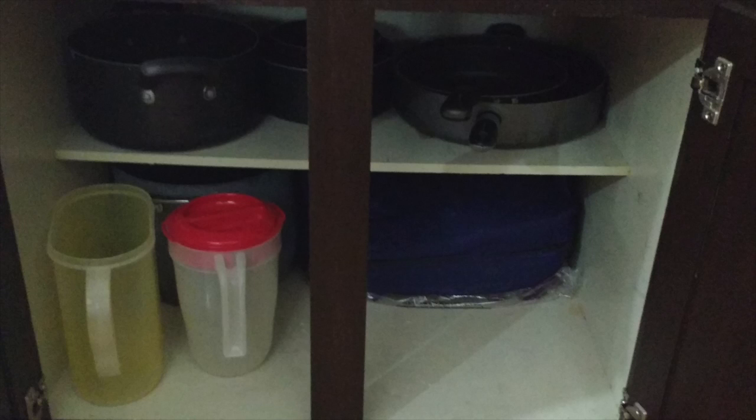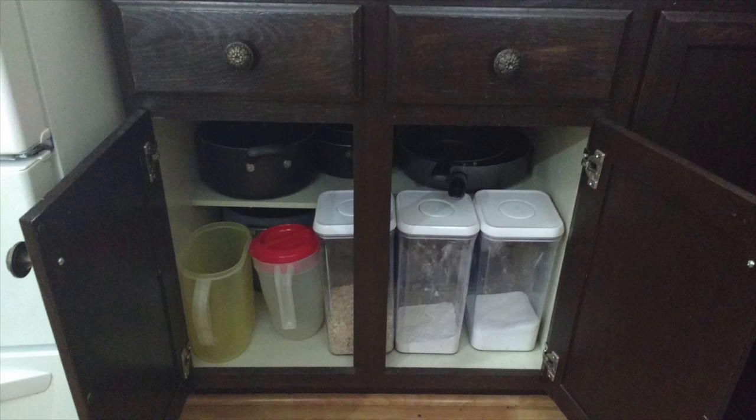So having a decluttered pan cupboard is very important to me. These are the pans we use all the time, and since we don't have many pans we are able to keep our flour down here — which is a milestone, because this flour, sugar, and oatmeal were living on the countertop. It's just so exciting to meet this milestone.